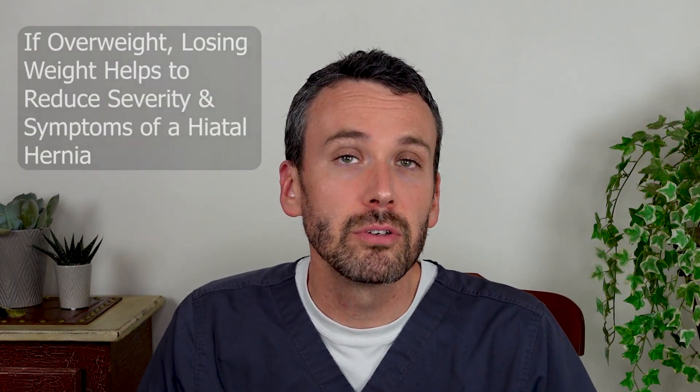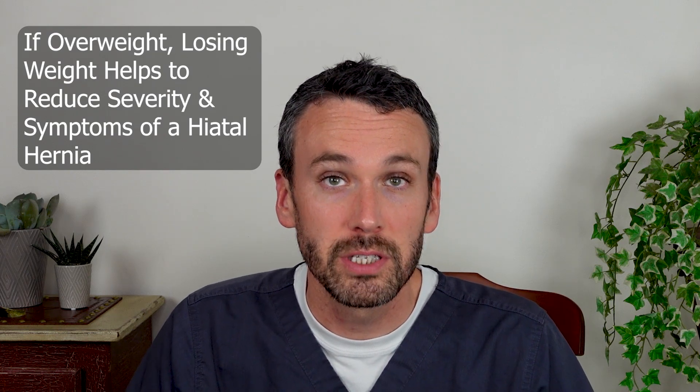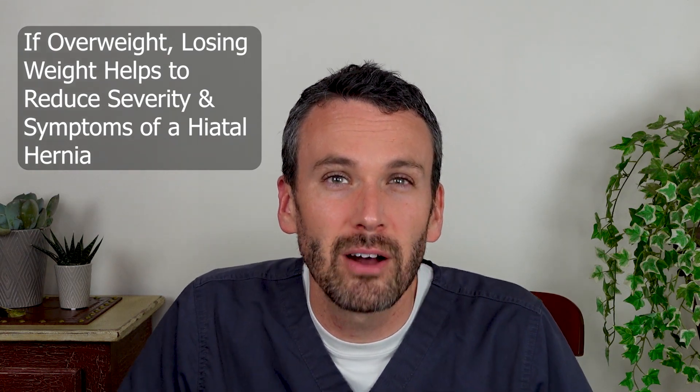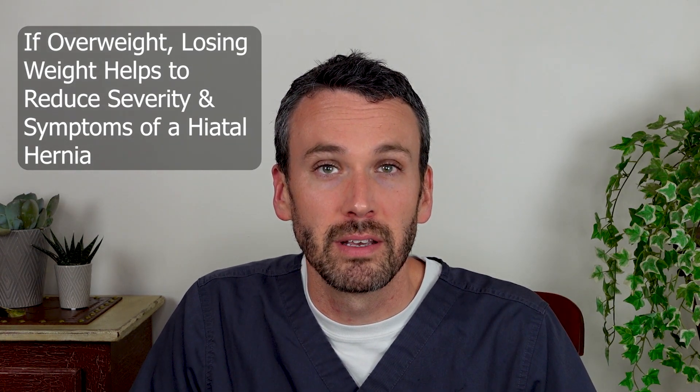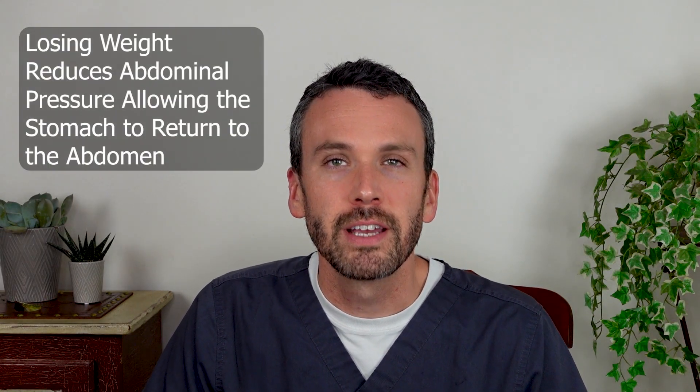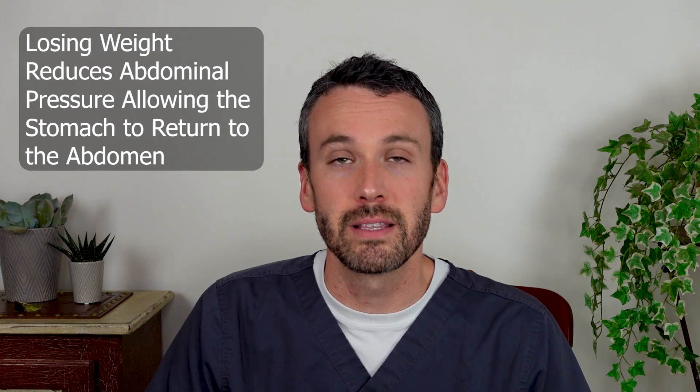If you're overweight, losing weight over time will help to decrease the symptoms of a hiatal hernia. When there's excess abdominal fat, it crowds out the organs in your abdomen, and the stomach has an easy way to escape up through the hiatal hernia. With weight loss, there's less abdominal pressure, and the stomach can again rest beneath the diaphragm.